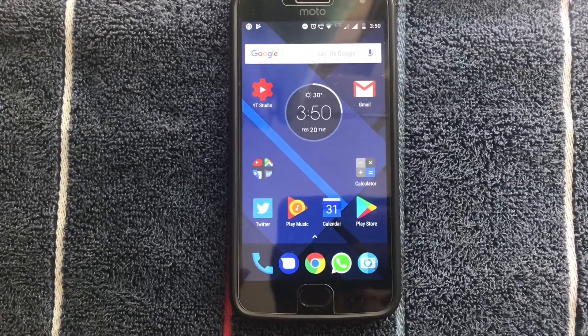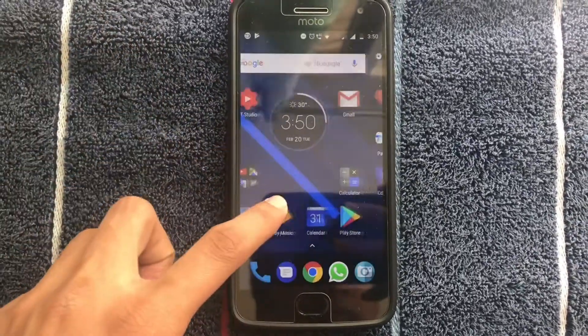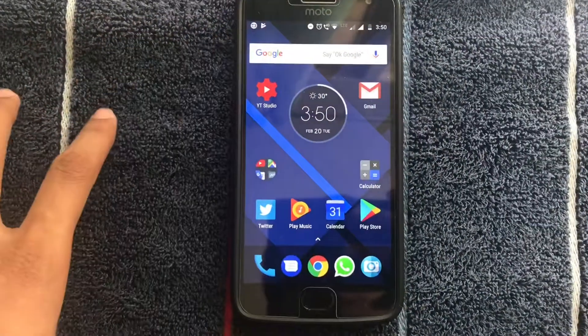If for some reason the first trick does not work, all you have to do is go to the link in the description and install the latest APK of the Play Store. After installing, you should have the latest version of the Play Store right on your phone.